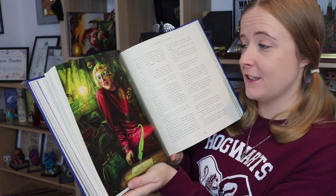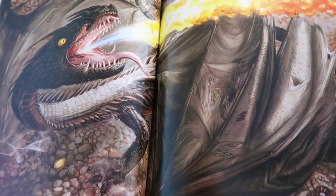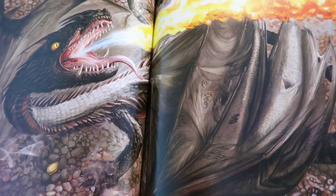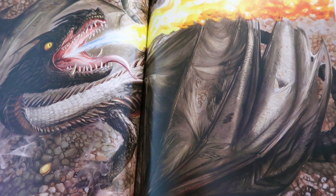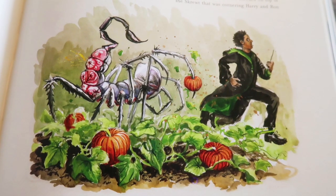Here is Jim Kay's interpretation of Rita Skeeter. She doesn't look as pleasant, shall we say, as she does in the films. Another beautiful stunning image of one of the dragons — I'm guessing this is the Hungarian Horntail with the little golden egg just underneath. He's spouting out a load of fire and on the next page we've got Harry flying away from said fire.